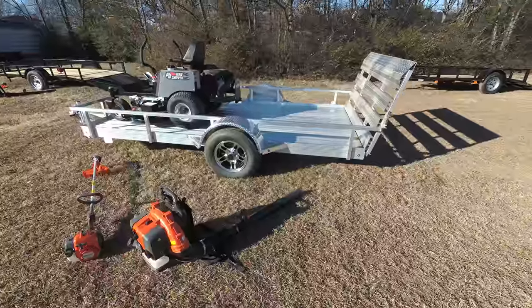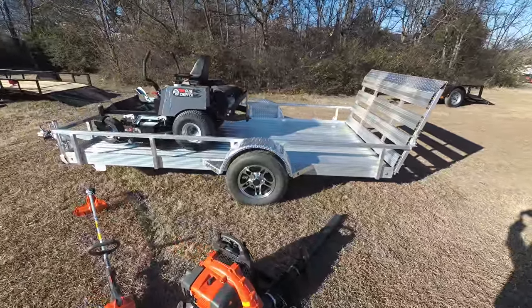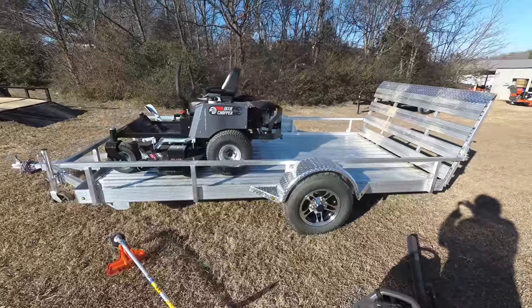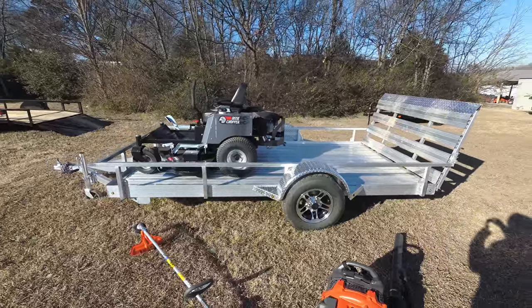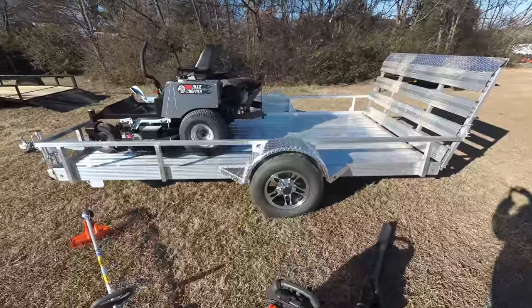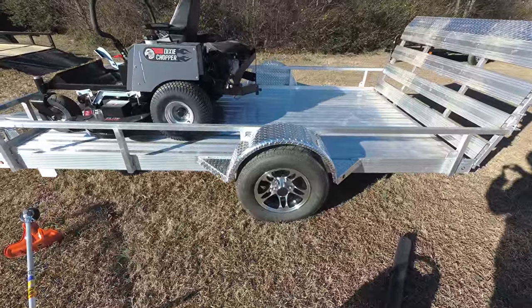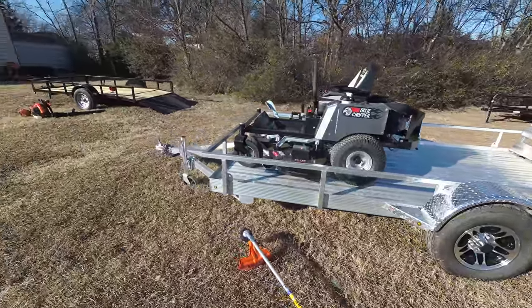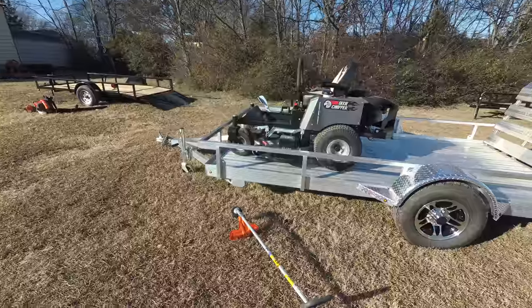Also included in this package is the 5x10 aluminum utility trailer, straight deck. This is not a dovetail aluminum trailer. This trailer comes with 15 inch tire and rim and has a two inch hitch as well.